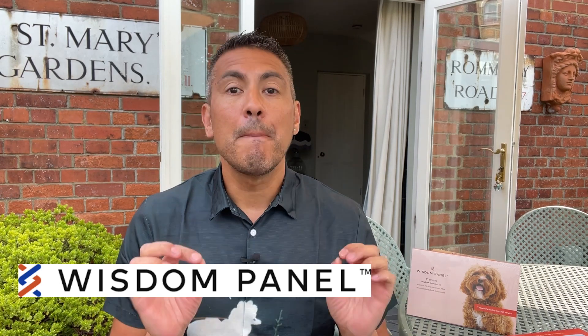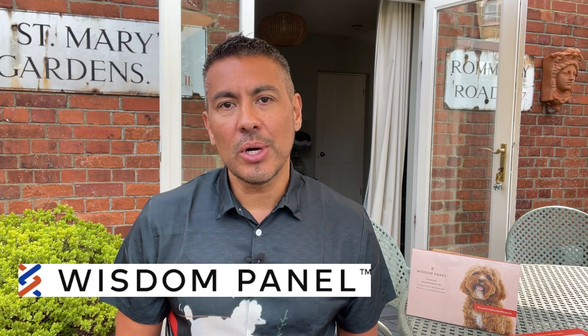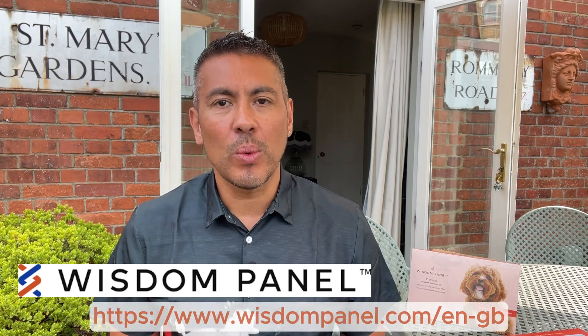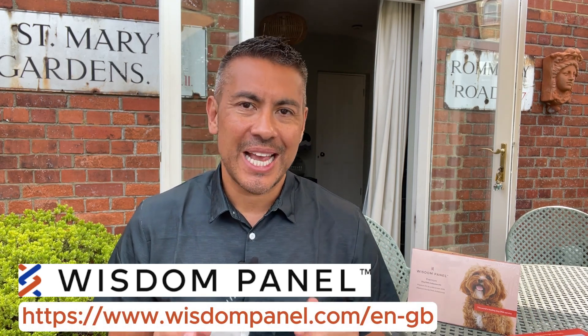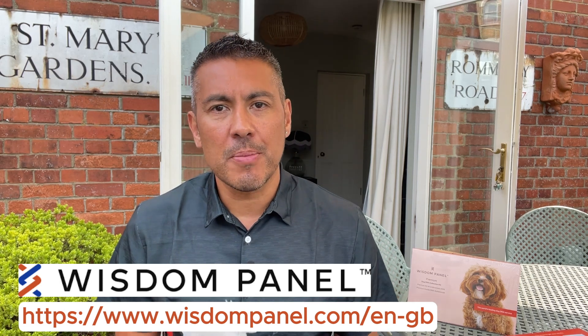If you're considering DNA testing for your pet, Wisdom Panel offers a user-friendly process and reliable results backed by over 20 years of scientific research. To learn more and get started, visit their website at wisdompanel.com. It's a fantastic way to enhance your understanding of your pet and provide them with the best care possible.